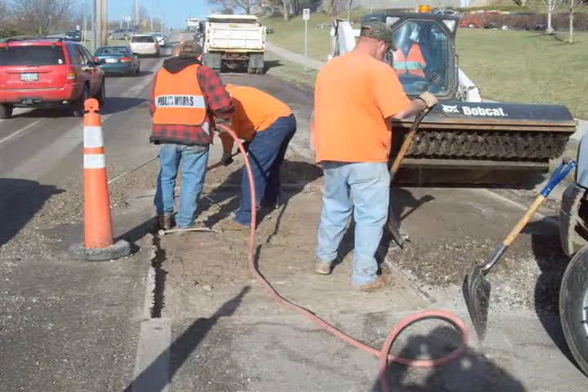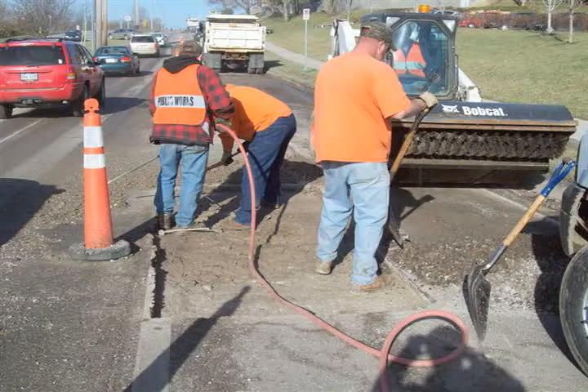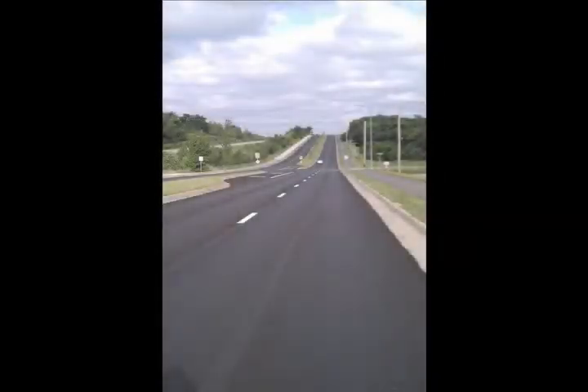Microsurfacing is very cost-effective when compared to mill and overlay. Microsurfacing costs between $3 to $4 per square yard when patching is included in the project, versus $14 per square yard to mill and overlay.